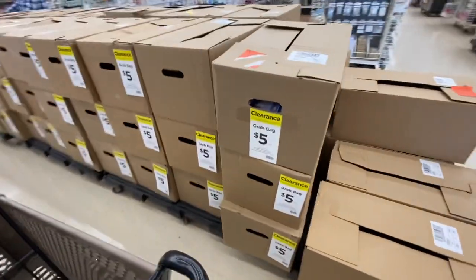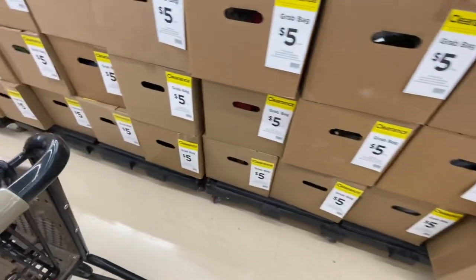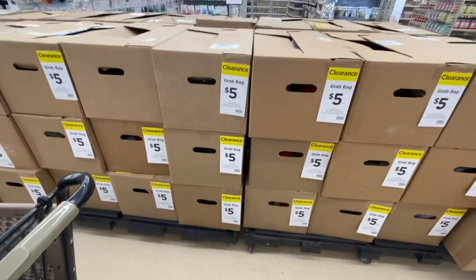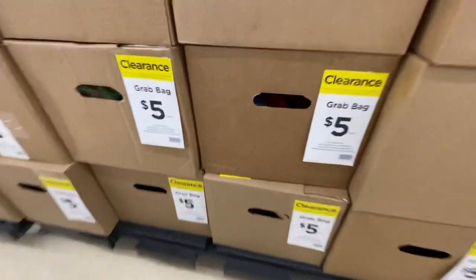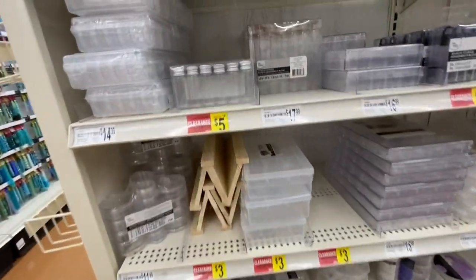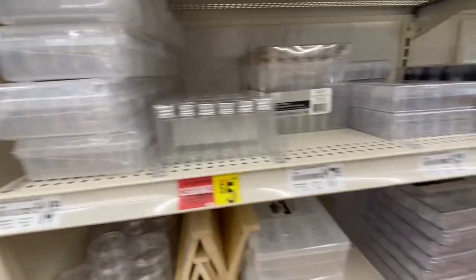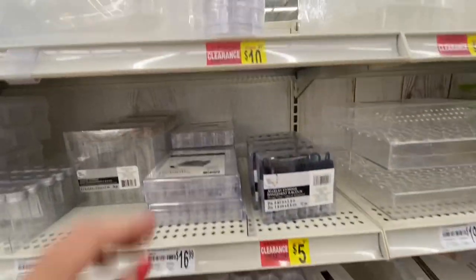They are boxes indeed, and they also had some that were grab bags. I was able to get two of these boxes. The other great thing I found was lots of clearance on storage containers.